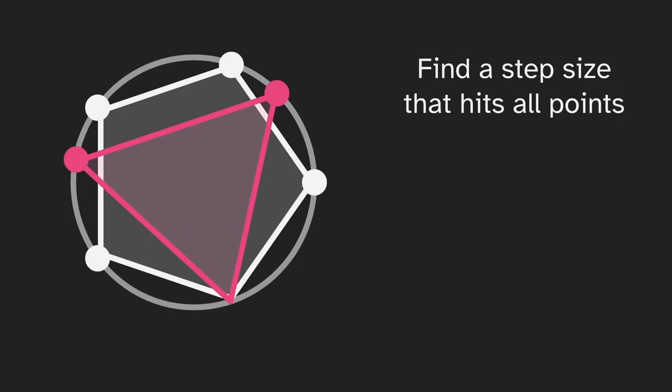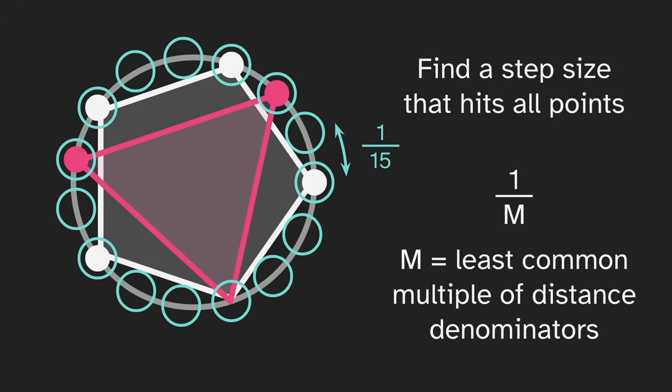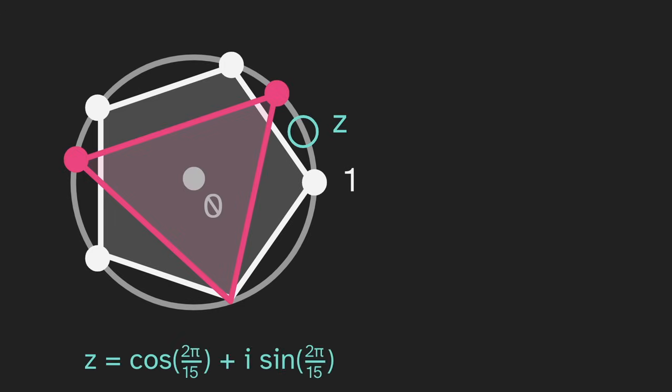Here we have a triangle and a pentagon, which have three and five sides, so we can hit all of these points if we step a 15th of the circumference around. We start here and take steps that are a 15th, and we will eventually hit every point. In general, we can take a step of 1 over m, where m is the least common multiple of the distance denominators. Now we want to think of these as complex numbers — the center of the circle is zero and the point on the right is one. We define z to be a 15th of the way around the circle.